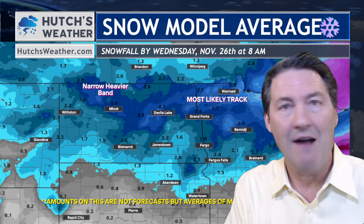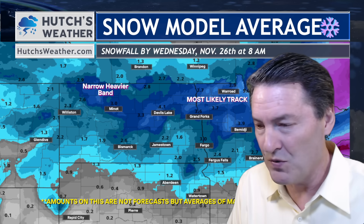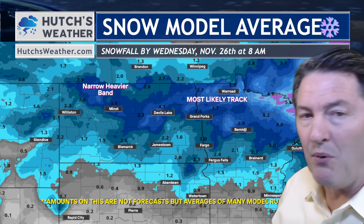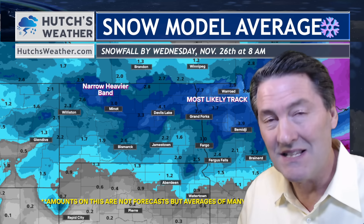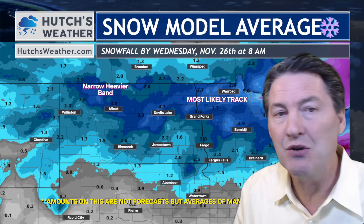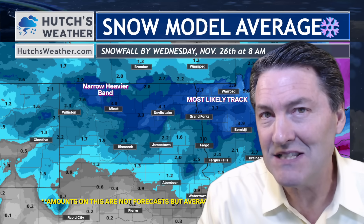This is the model average of a number of different models — lower, small scale, large scale models, European and American. And it has the heaviest narrow band of heavy snow along that Highway 94 corridor and points north. Hutch's gut likes this. It tends to be more common this time of the year. And with the track of this storm showing changes every model run, it's really hard to pin down. The amounts on this you cannot take to the bank.